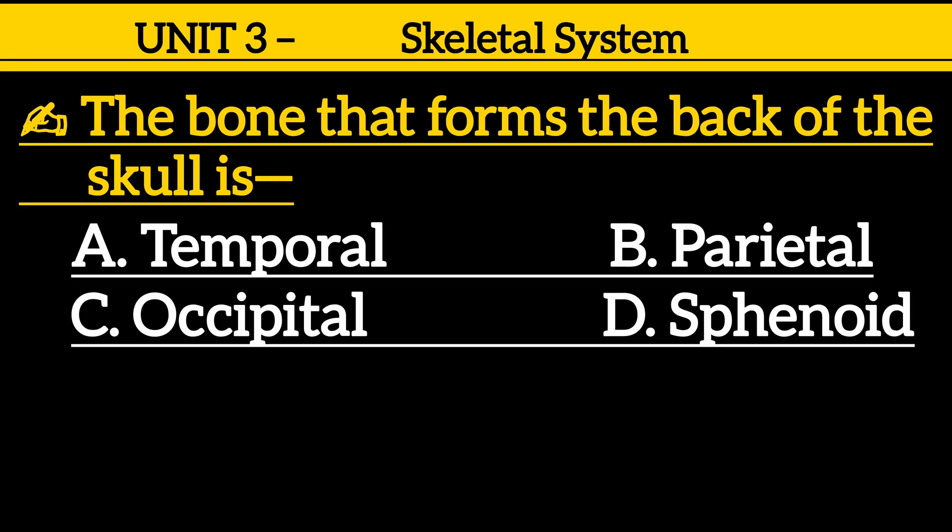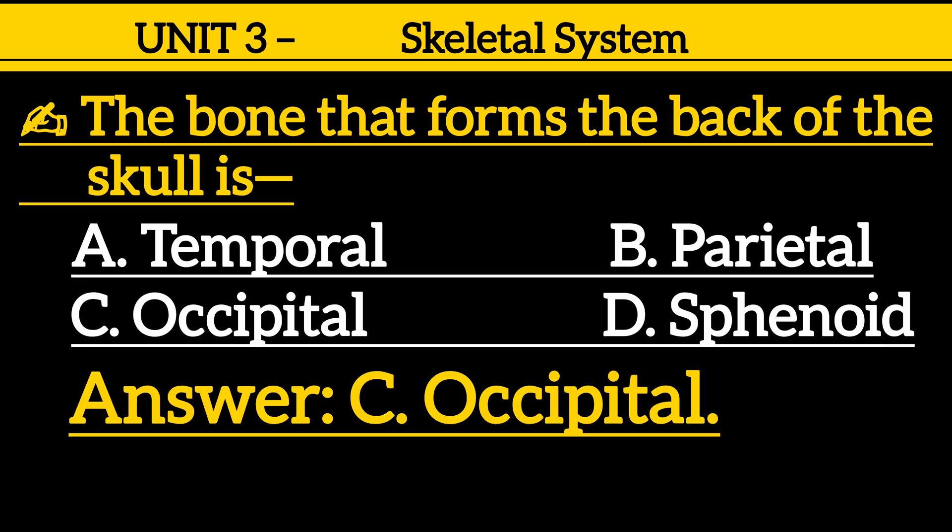Question 16: The bone that forms the back of the skull is — option A: temporal, option B: parietal, option C: occipital, option D: sphenoid. Correct answer is option C: occipital.